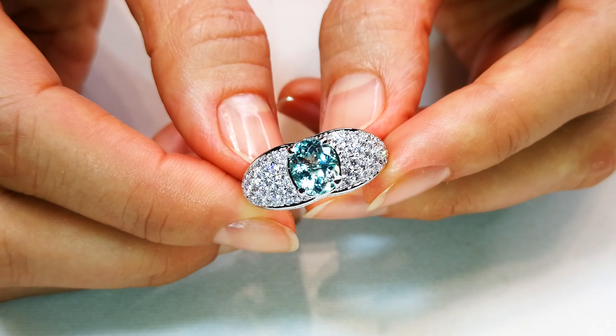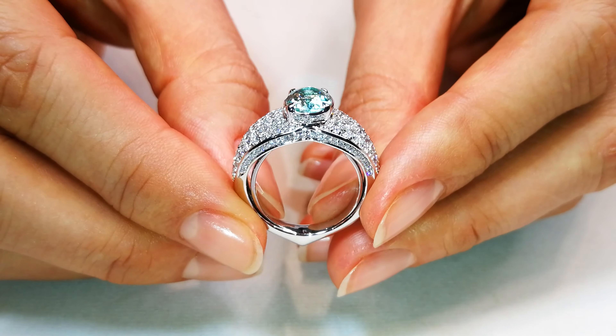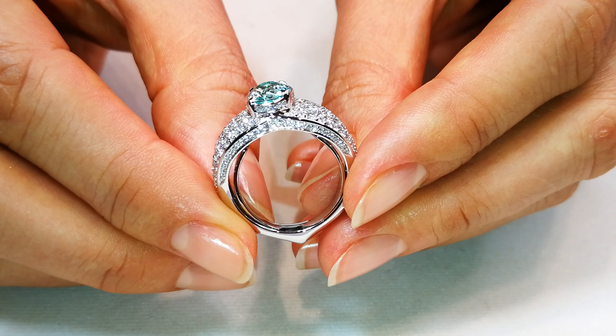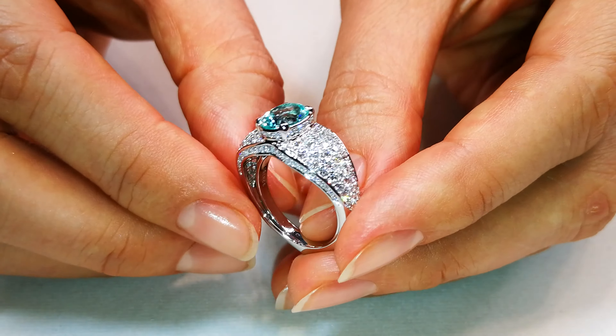You've got well over a carat of D-flawless diamond in this ring, something you can wear every day. And this is an old stone dating back to prior to the 2000s — so over 20 odd years ago.